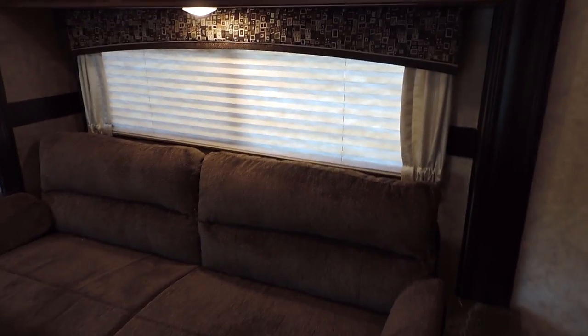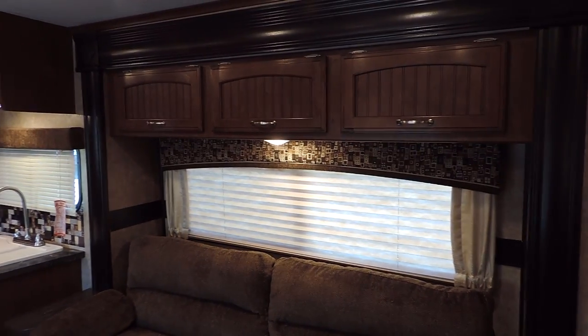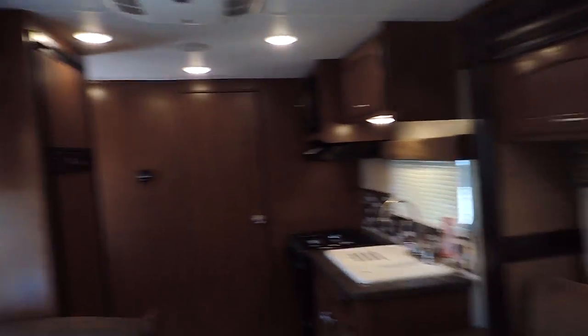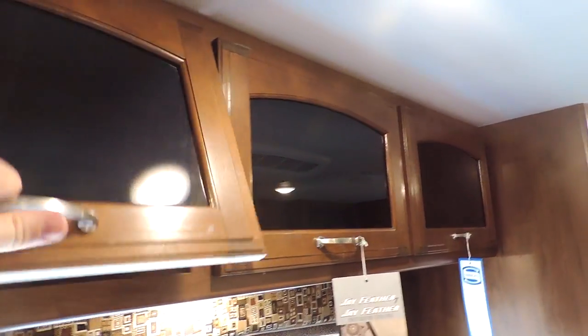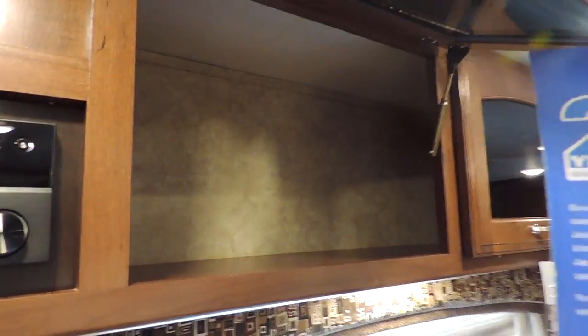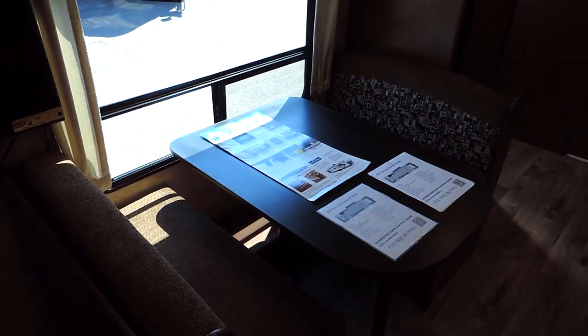The TV swivels either direction so you can watch it from the couch, the bed, or the dinette booth. There's a sofa in the slide out, beautiful day-night shades in the windows, overhead cabinets above the sofa and dinette booth with glass inserts and nice deep cabinets, and the dinette booth right underneath.